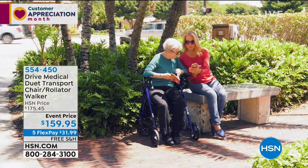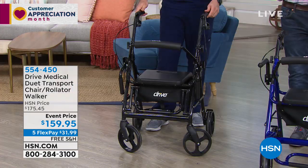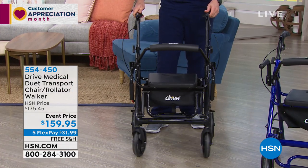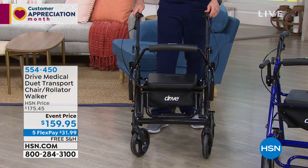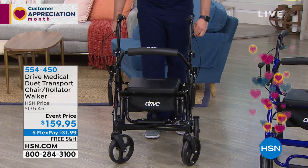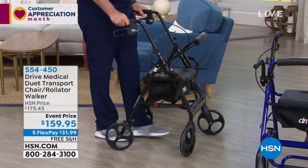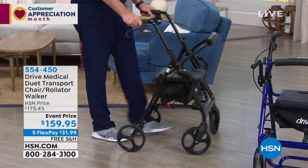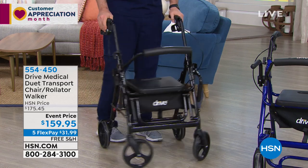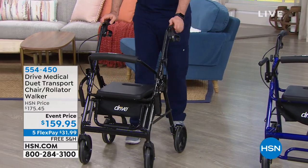It's a rollator and a transport chair all in one, so we have all-in-one functionality, and this is going to realistically help you gain back a good portion of your independence. With my mom in her 80s, the one thing that she and John really miss more than anything else is their independence. It's like, 'I hate having to have somebody always helping me — it makes me feel like a child.'